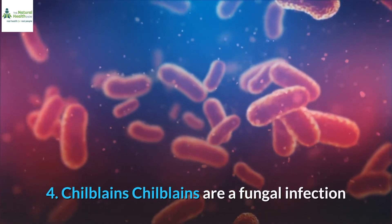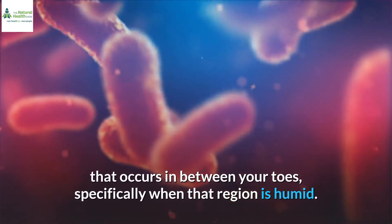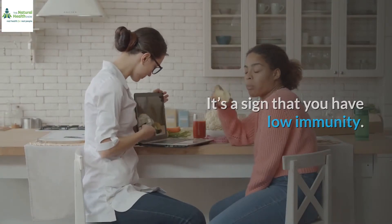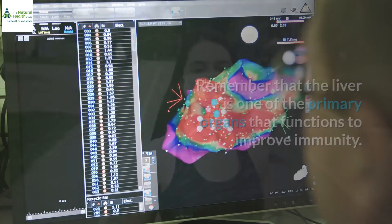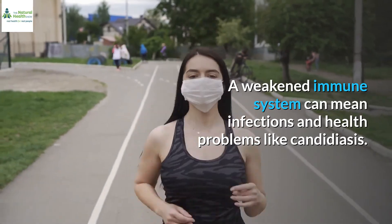4. Chilblains. Chilblains are a fungal infection that occurs between your toes, specifically when that region is humid. It's a sign that you have low immunity. Remember that the liver is one of the primary organs that functions to improve immunity. A weakened immune system can mean infections and health problems like candidiasis.